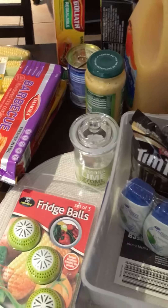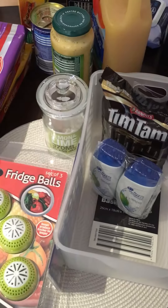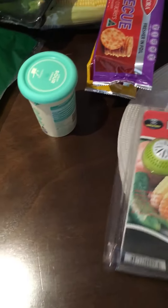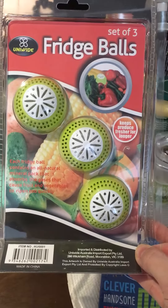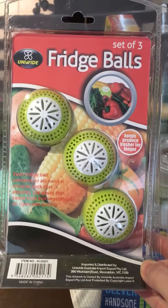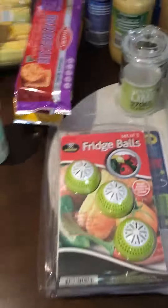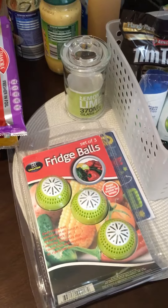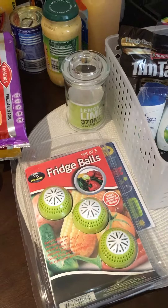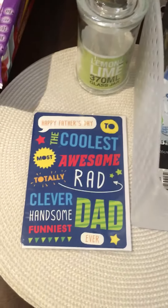While I was out I also went to the Reject Shop, which is similar to the dollar store in America except things are a bit more expensive. I got these little fridge organizers — I've seen them on YouTube and the ones I've seen are really expensive, but these from the Reject Shop are only $3.50. Here in Australia they range for about $20 in certain other stores.